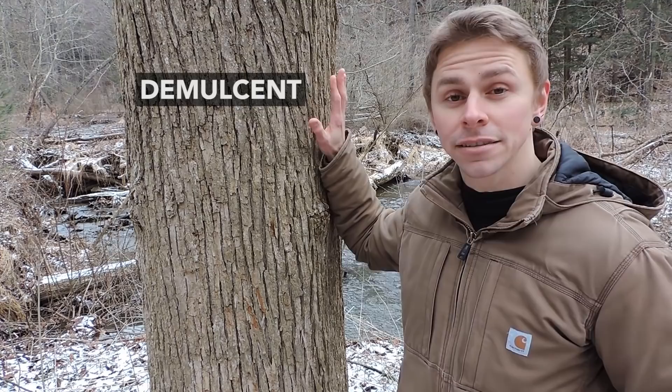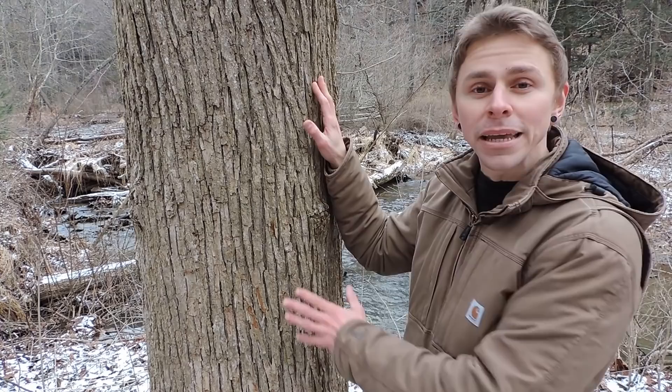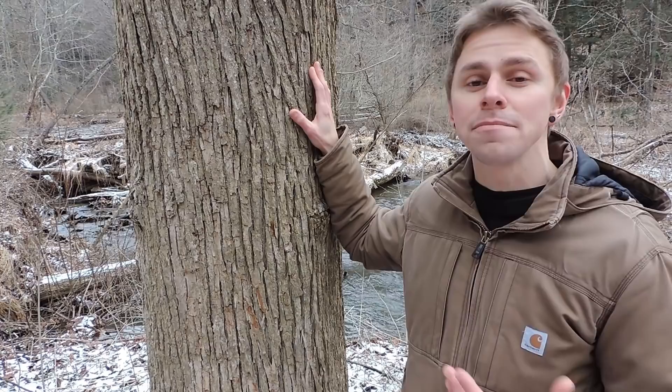Demulcent, if you're unfamiliar with that word, is a substance that helps to soothe irritated mucous membranes including those in the mouth, the throat, the esophagus, and the stomach. Being that this tree contains demulcent properties, it's no surprise that it was valued as a medicinal species by various cultures who inhabited areas where this tree could be found growing. And even today parts of this tree are frequently included in herbal concoctions and teas that are administered for their demulcent effects.